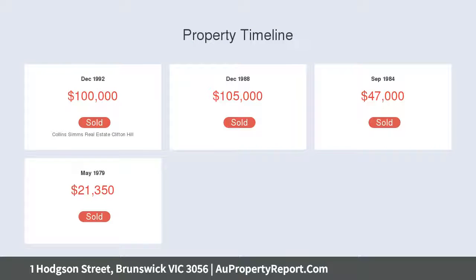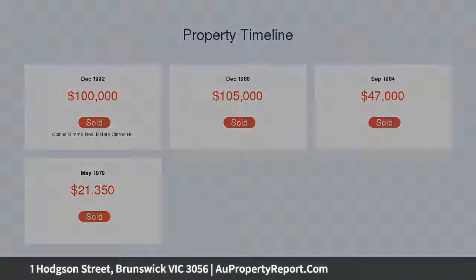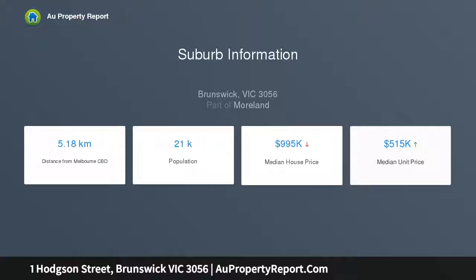The home's inviting interior comprises two bedrooms, large master with dual robes, and updated bathroom, central lounge through to the kitchen, meals area complete with gas cooktop.